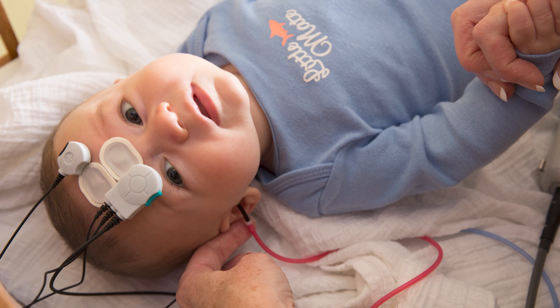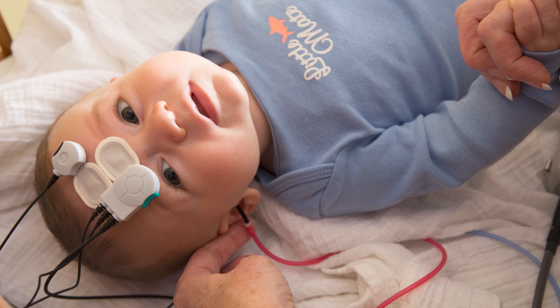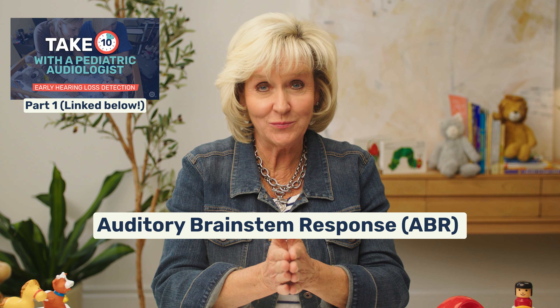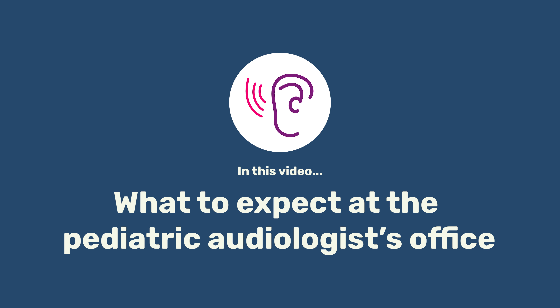When you find out your baby didn't pass their newborn hearing screening and needs additional testing, you might be looking for more information about how their hearing gets tested. In part one of this video, we explored the ABR or auditory brainstem response test. If you haven't seen that yet, you can find that video linked below. In this video, let's explore the other types of hearing tests your pediatric audiologist may use and talk about those differences. We'll also share what you can expect as a parent when you take your baby to the pediatric audiologist's office.